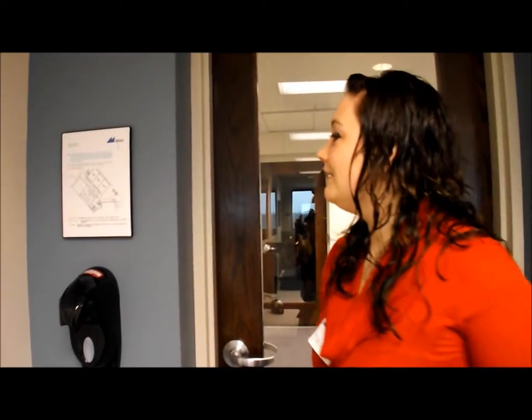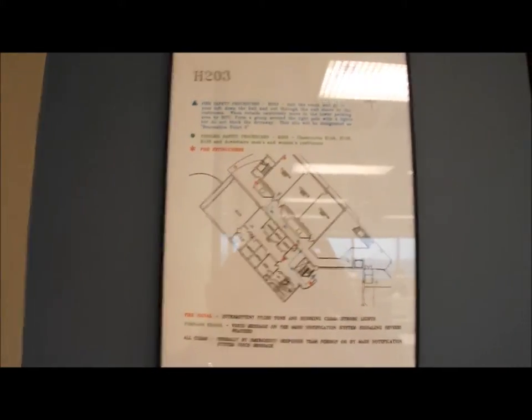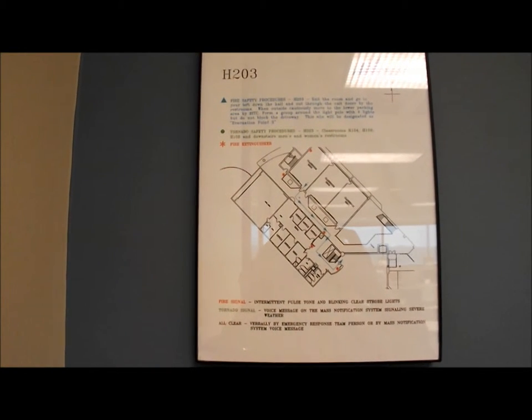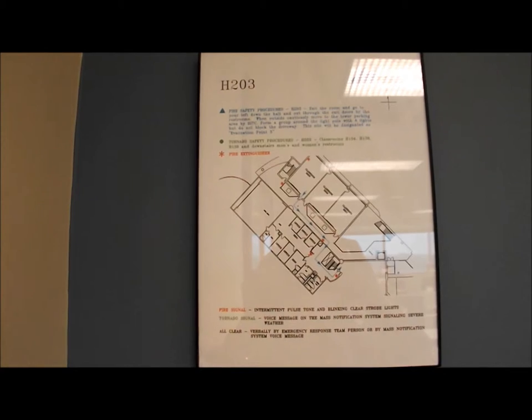First off, I would like to present this evacuation map. It shows the routes that students would need to take for fire emergencies and tornado emergencies. It shows where the fire extinguishers are and everything that would be important in case of emergency that needs evacuation.